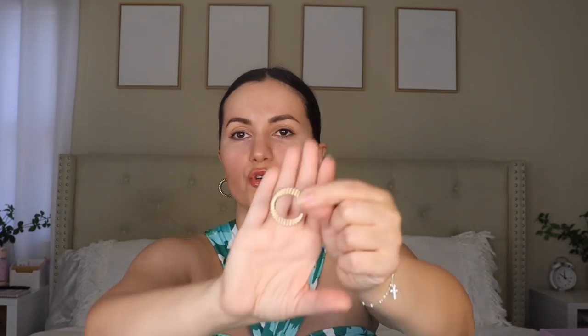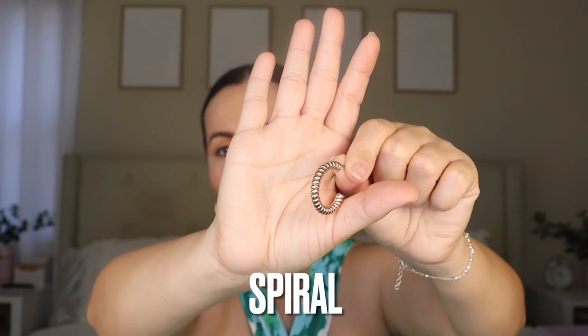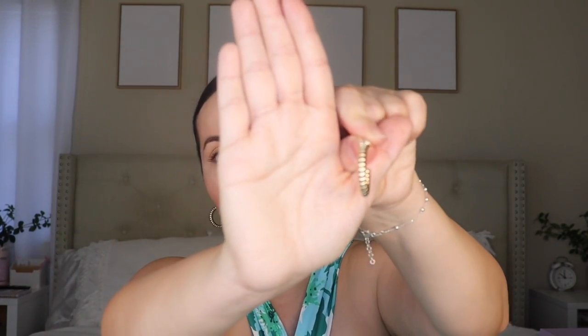My favorite earrings are actually from Walmart. These have been a favorite of mine for months and they're only $3.88 from Time and True. Walmart really knows what they're doing with their earrings. It's like a swirly hoop earring. I've had these for at least six months and they're still a perfect gold color — they have not tarnished on me. They are hypoallergenic so they won't hurt your ears or make them itch. For only $3.88, I really love these. They're lightweight and very unique.